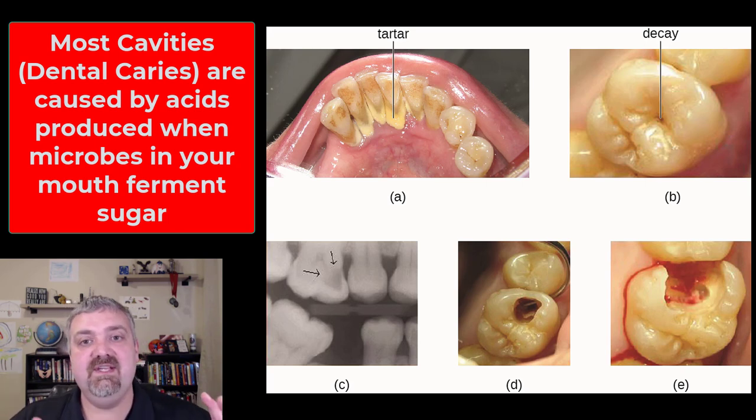All right, so that is your oral cavity, your teeth, and what an individual tooth looks like. I hope this helps. Have a wonderful day.